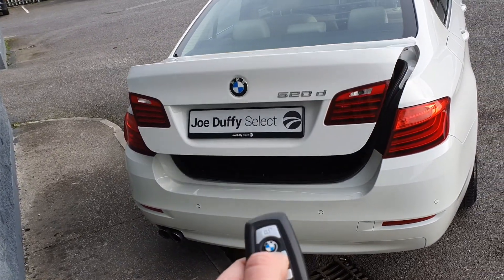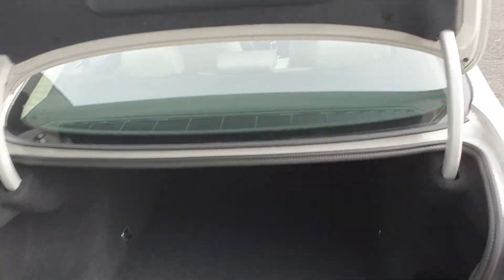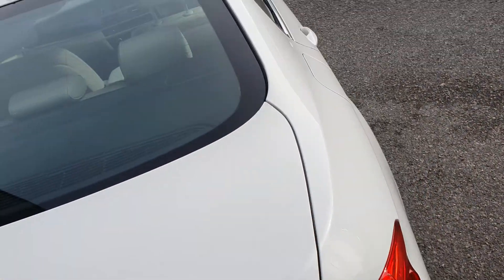You also have an automatic opening boot via the boot button here. It's a large boot for this long 5 Series, and it comes in a stunning ice white colour.